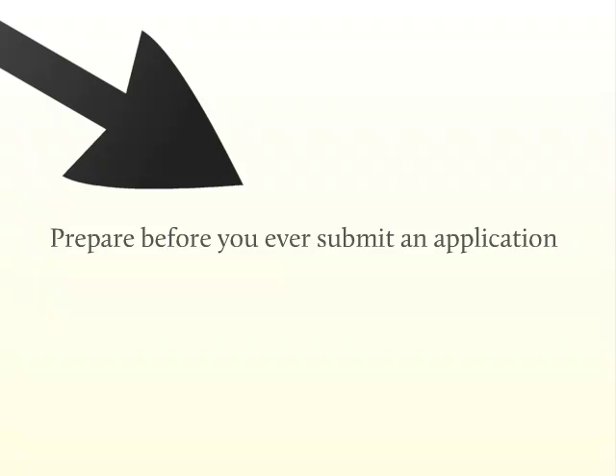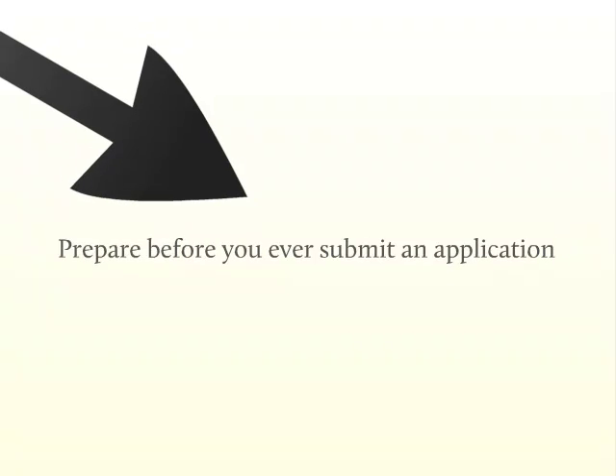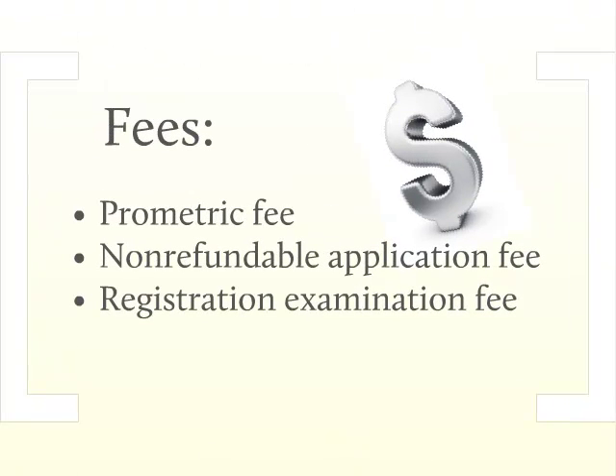Otherwise, you can retake the exam, but you'll have to pay Prometric again and wait 30 days between exams. Their fee to administer the exam is $150. In addition to the Prometric fee, there is a non-refundable application fee and a registration examination fee. You'll want to check on the USPTO's website to see what the current fees are.